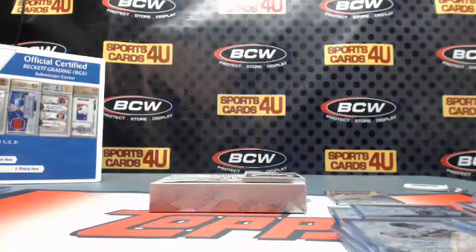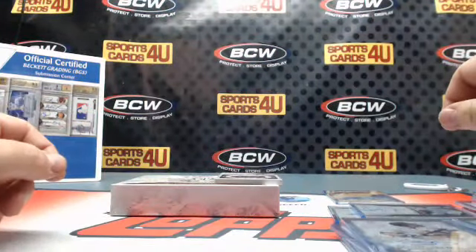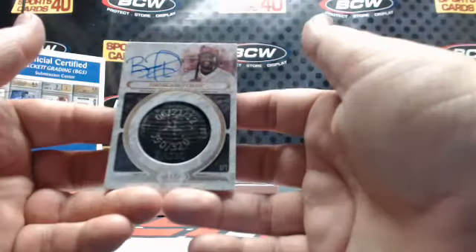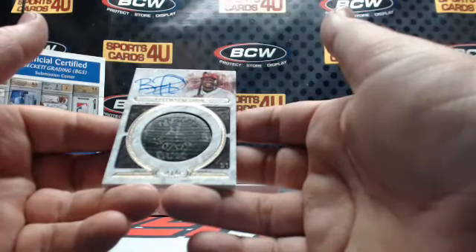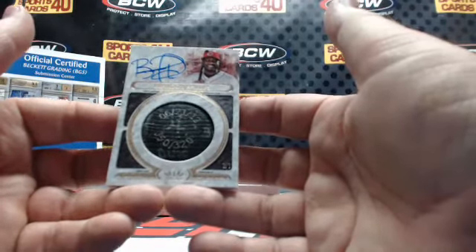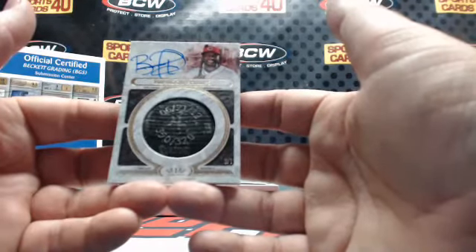And the last card of the break, no matter what — it's thick, and it's low-numbered as well. Game-used Bat Knob Autograph for the Cincinnati Reds — Brandon Phillips, numbered one of one.